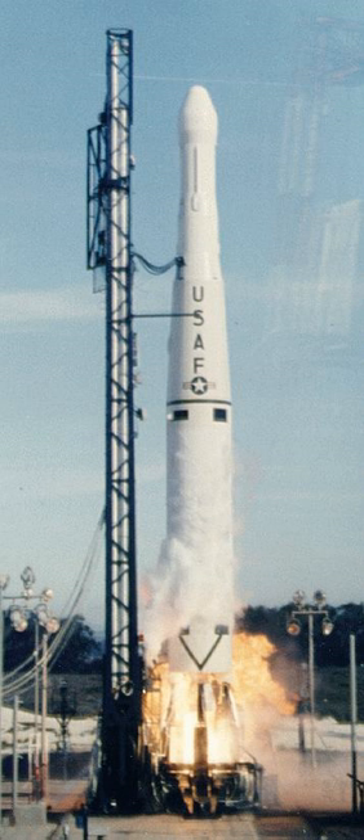It also incorporated restart capabilities, allowing a multiple burn trajectory to be flown, further increasing payload or allowing the rocket to reach different orbits. It was the first rocket to be developed with such a capability, and development of the stage took a mere eight months.